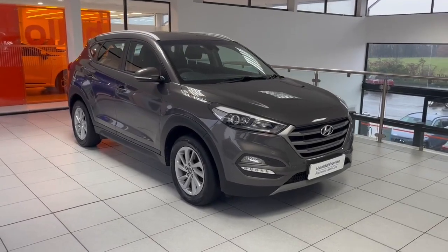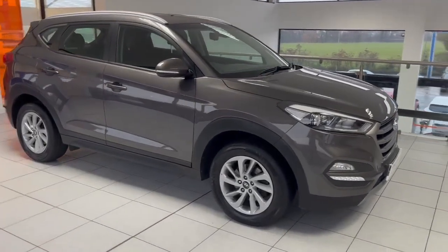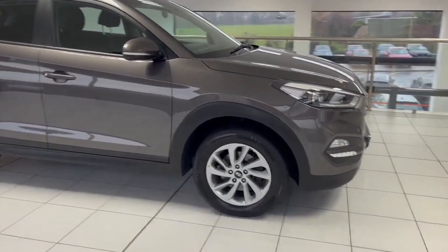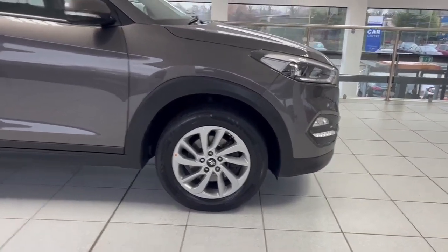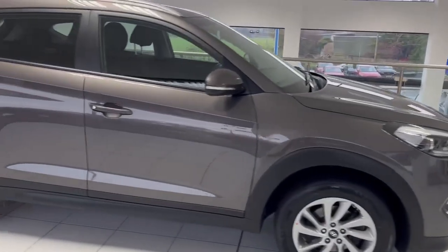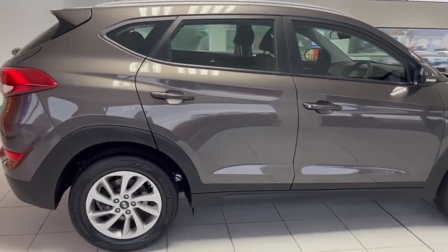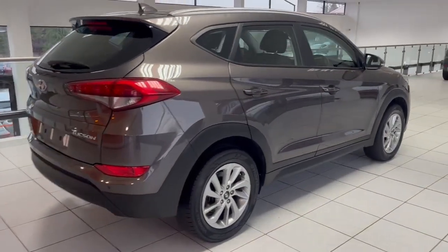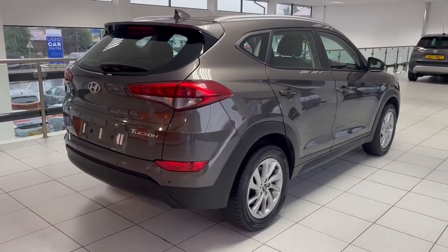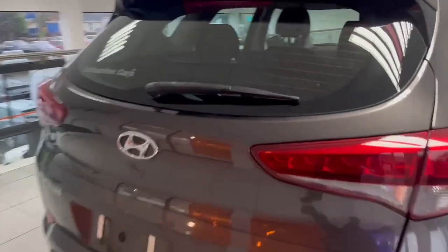Hello, it's Ben here at Salt Marine Hyundai. I just want to take a second to showcase this 2017 Hyundai Tucson. This car is the SE Nav model, so it comes with lots of great features and it's finished in moon rock grey. I'm just showing you the outside of the car here — completely unmarked, unblemished, and in pristine condition.